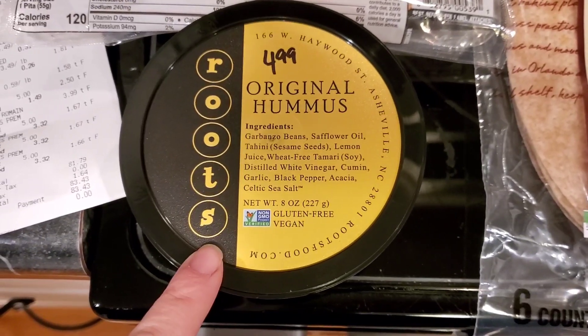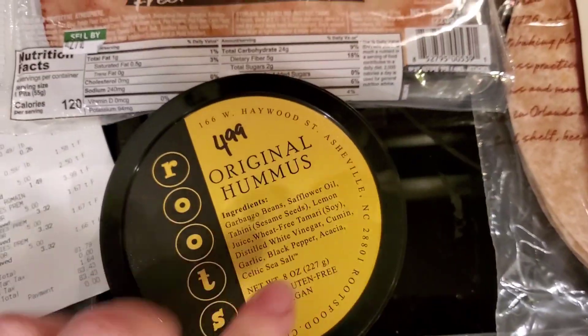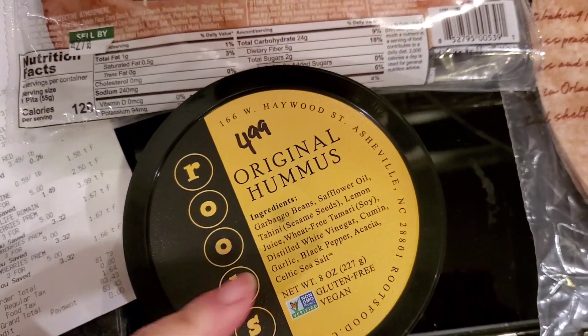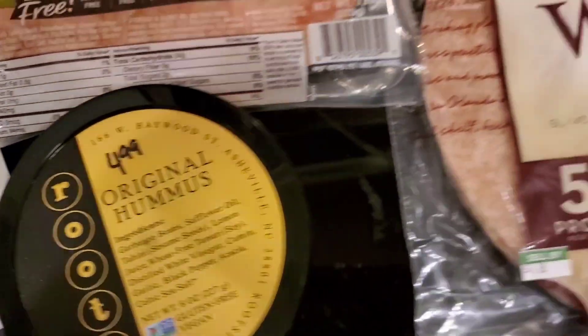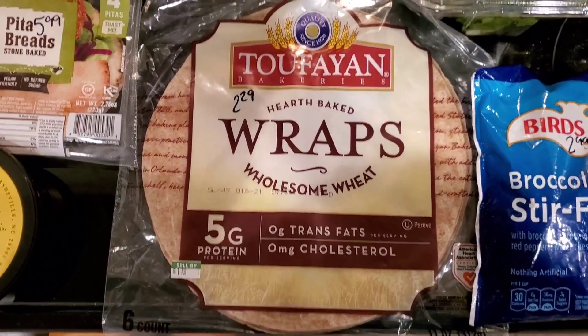Original hummus — this is my favorite brand, the Roots brand. It also has fairly low sodium. They don't have the oil-free one at Publix, but that's okay. Picked up some wraps, $2.29, six count.